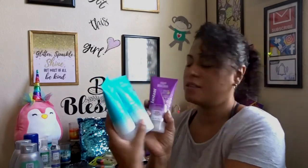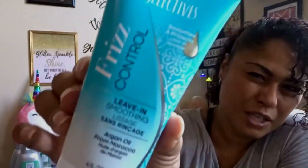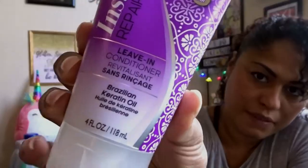Dollar Tree has been carrying Salon Selectives. I don't know if you guys remember, but back in the day Salon Selectives was the thing. I remember my brother-in-law used to work at the corporate office. It's a good brand — I don't even know why it's at Dollar Tree, but I'm not gonna complain. I used to love it in high school. This is the first time I've seen this particular one. I usually see the mousse and conditioner. I stocked up — I got a frizz control leave-in smoothie, an instant repair leave-in conditioner.